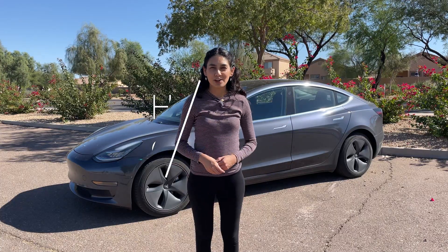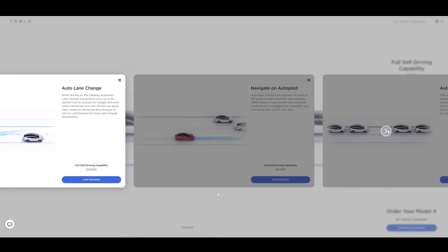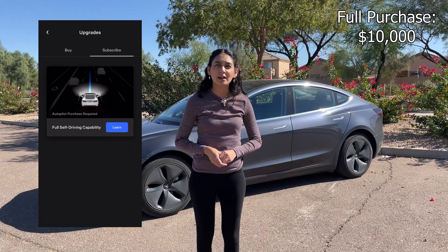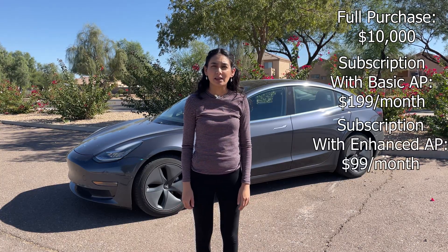But first, how do you get full self-driving? FSD is currently available as an add-on for any of the Tesla cars. You have two options for getting it: to buy it outright or through a subscription. The one-time purchase costs $10,000 and subscription is either $99 or $199 per month. For people who currently only have basic autopilot on their car, it costs $199. With enhanced autopilot, the monthly cost is $99.